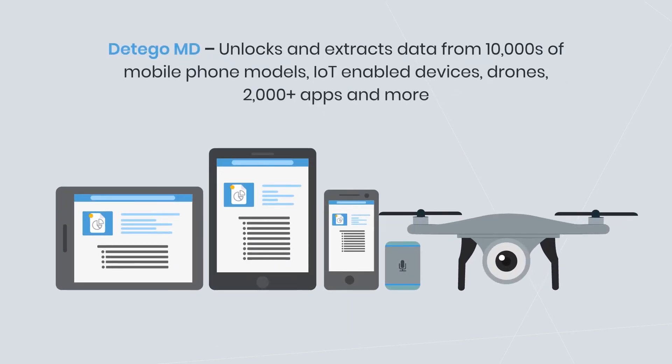Datigo MD unlocks and extracts data from tens of thousands of phone models, IoT-enabled devices, and drones.